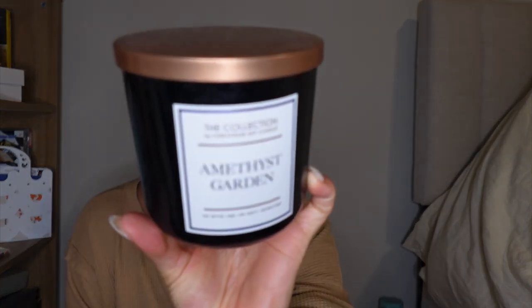The last low-end candle I'm going to talk about is from The Collection, which I got at Target — it's called Amethyst Garden. It used to smell great but it's almost done, and honestly I really do not like Target candles. The scents go in and out and the quality isn't really there. This candle was about $10. It caught my attention because it smelled like Baccarat in the store, but when I burned it, it smelled like a completely different candle.